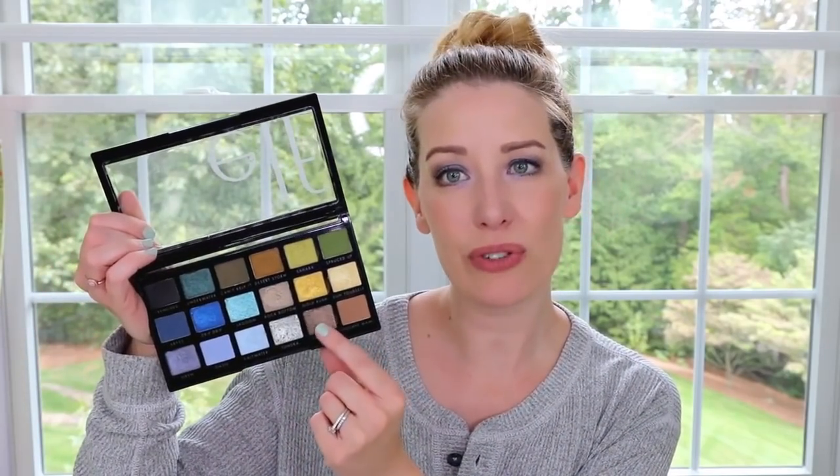The next look is basically a deeper version of that — I again used Mojave Mommy in the crease and then topped it with Fuji Feels, this really beautiful deep bronze shade. I really love this one too. If you want to go for a smoky look but don't want color or anything too bright, this is great — it's just a really soft, smoky bronze look.